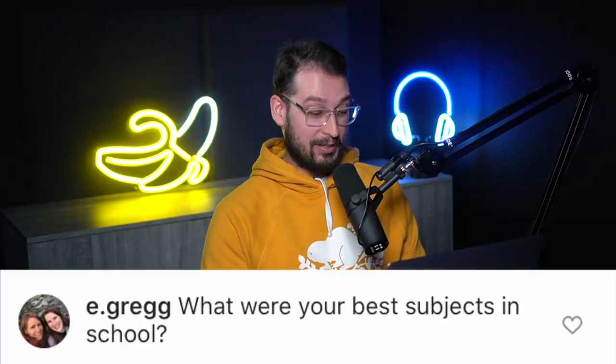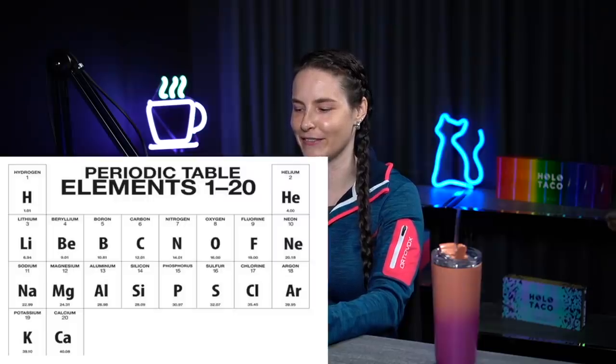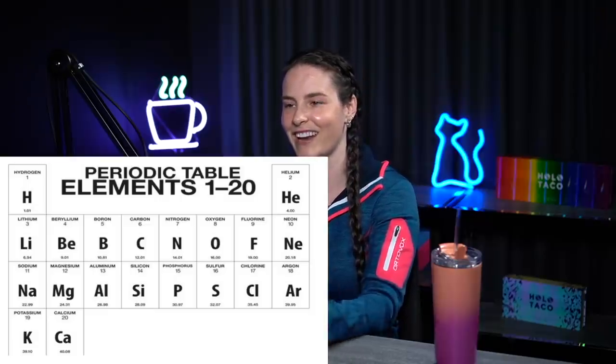Next question: what were your best subjects in school? I loved chemistry and biology — science. I did well in school and was the kind of person who could do well without trying too hard. I enjoyed music. I still remember the first 20 elements of the periodic table with an acronym for them — knowledge I have but don't really need.